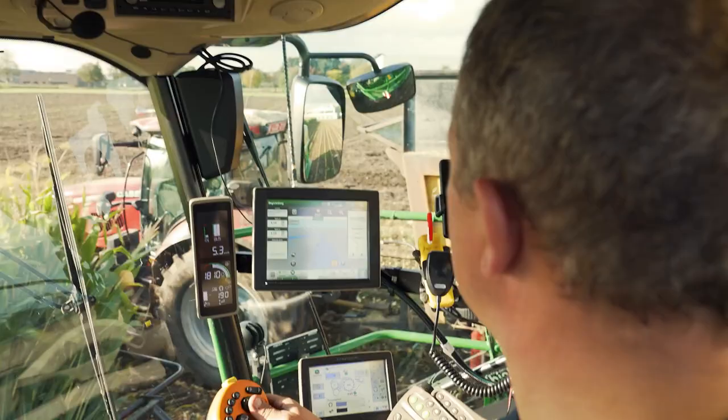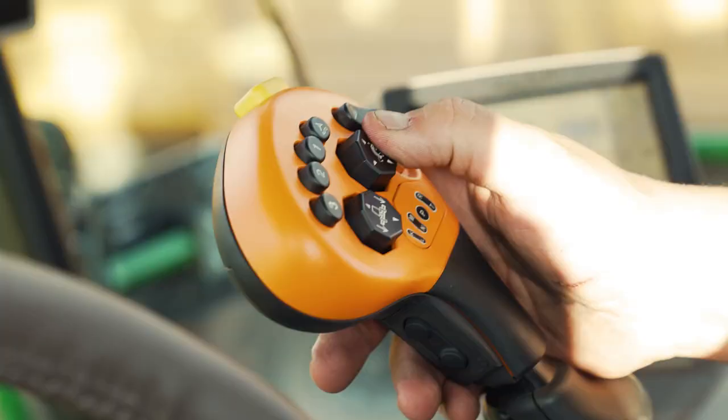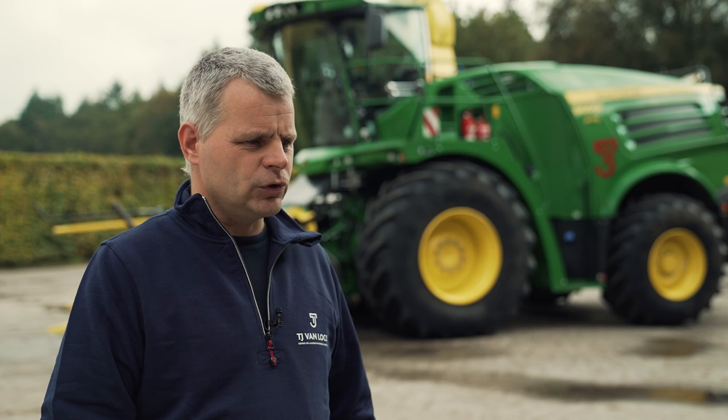I also work as a driver, mostly for grass. The machine definitely adds value. I've had good machines before, but this one is of a higher quality.